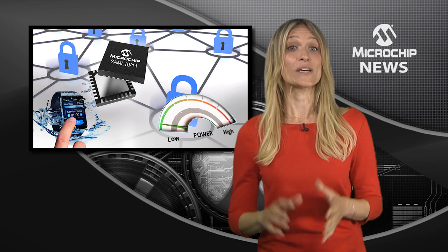With the SAM L10 and L11 microcontrollers, you can take your designs to the next level by adding all three of these differentiators with faster time to market.